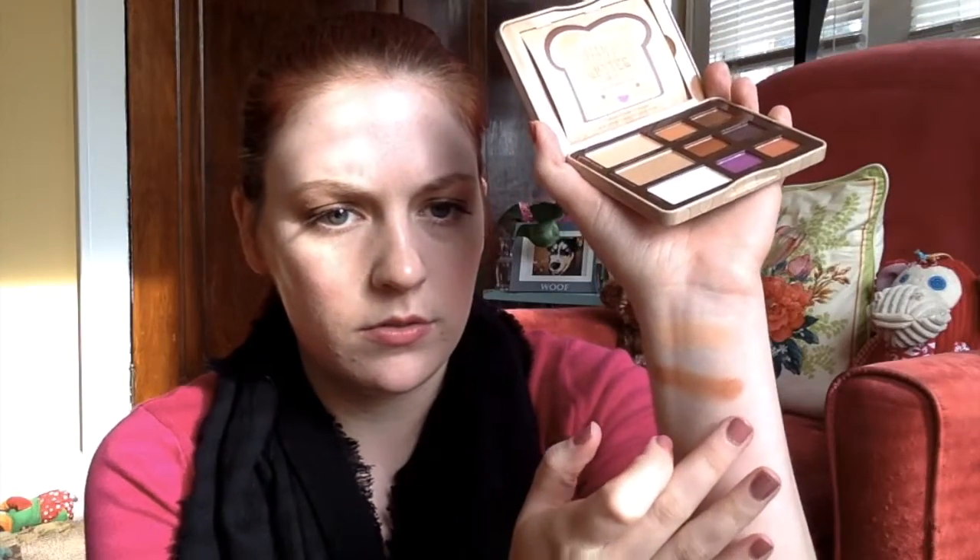Peanut Butter Cup looks like a metallic. The pigmentation is really pretty — it's more of a bronzy shade, almost. Not a ton of sparkle but definitely a shimmer shadow. Really pretty.